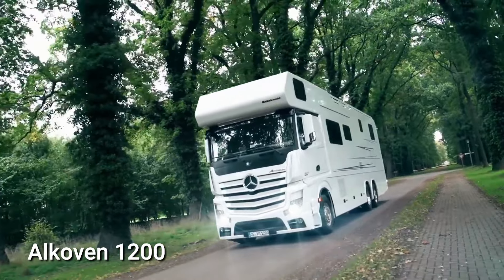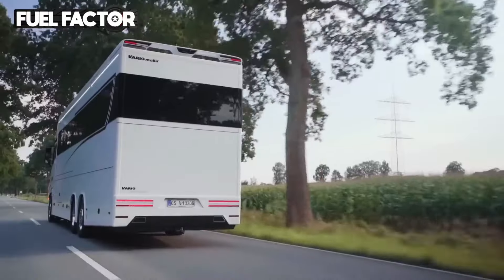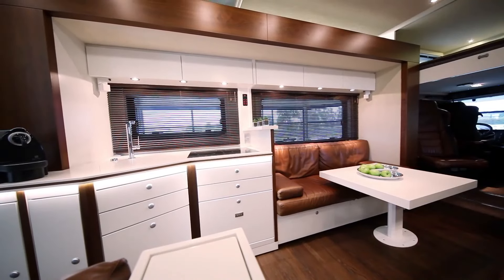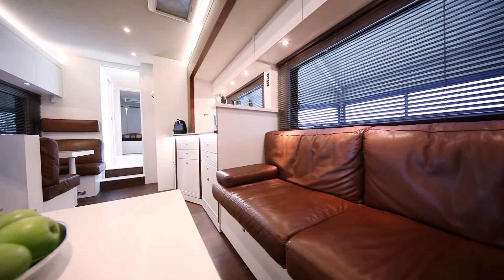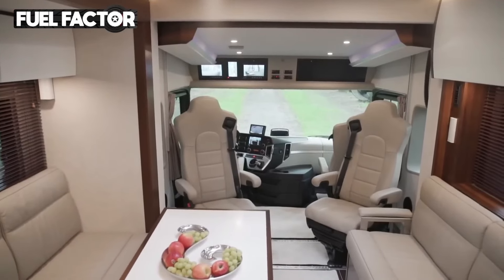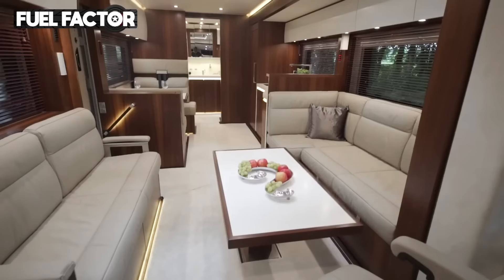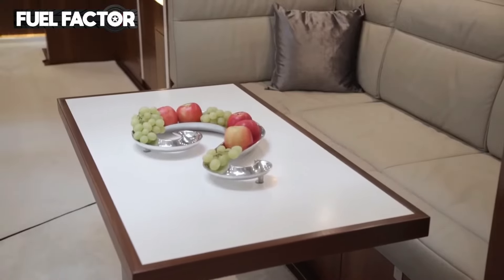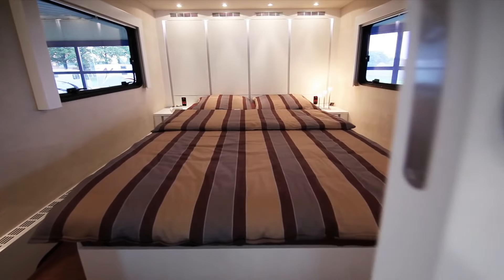Alcovin 1200. The Alcovin 1200 is a luxury motorhome manufactured by Vario Mobile, a German RV manufacturer. As a Class A motorhome, it is constructed on a commercial truck chassis — specifically the Mercedes-Benz Actros 2542 3, a three-axle truck with a gross vehicle weight rating of 26,000 pounds. Measuring 49 feet in length and 12 feet in width, the Alcovin 1200 boasts a spacious interior capable of accommodating up to six people. Sleeping arrangements include a queen-sized bed in the rear bedroom and a double-sized bed in the dinette.